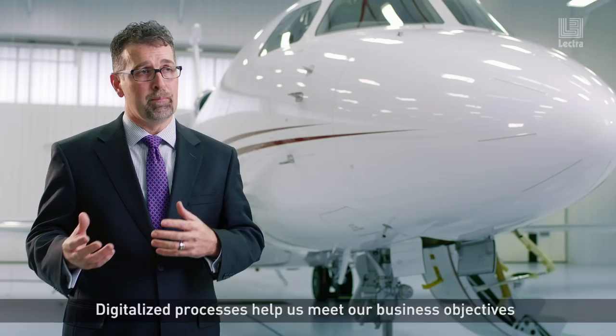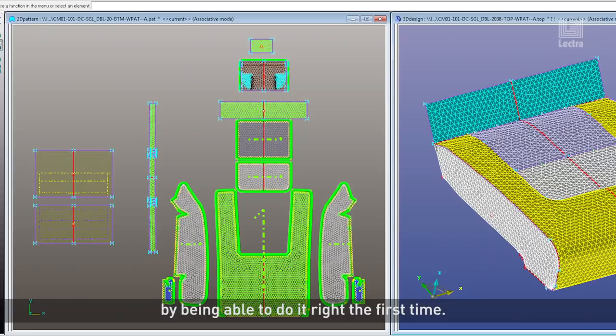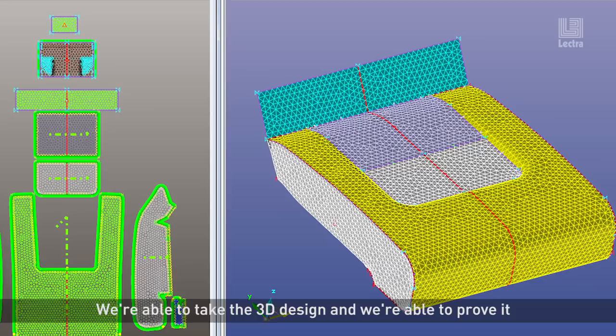Digitalized processes help us meet our business objectives by being able to do it right the first time. We're able to take the 3D design, we're able to prove it before we ever put it into production, and so it helps us with our quality, helps us with our cost and schedule.